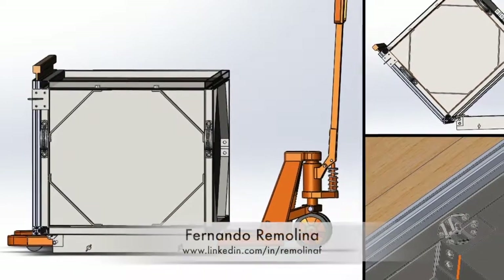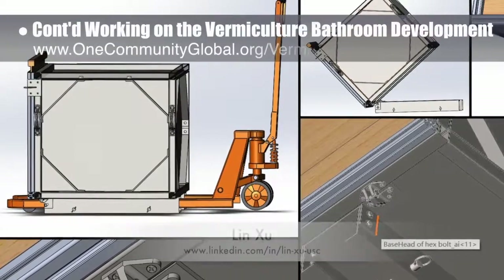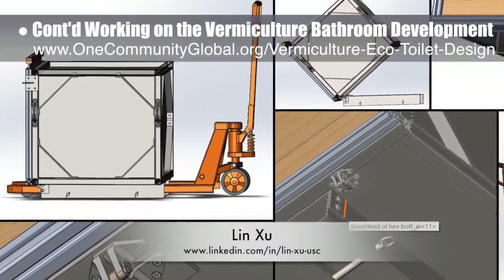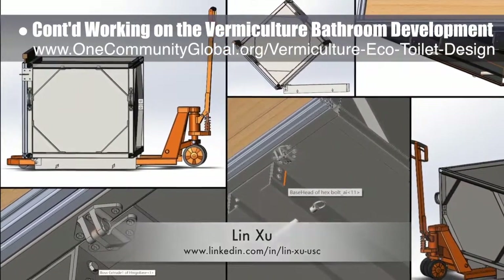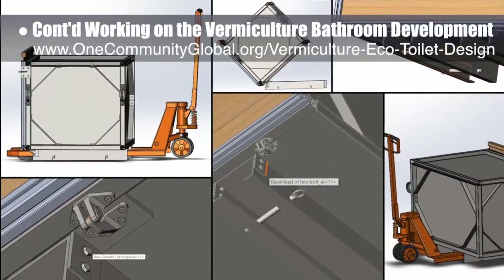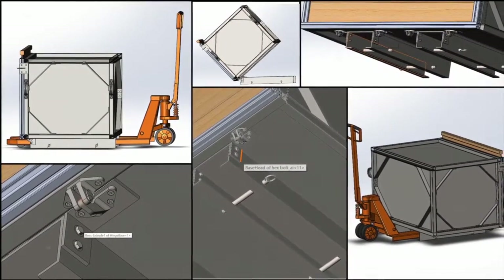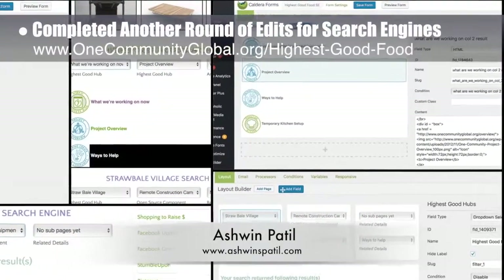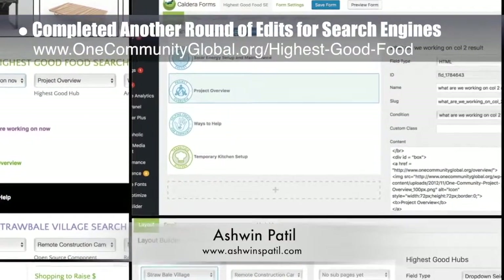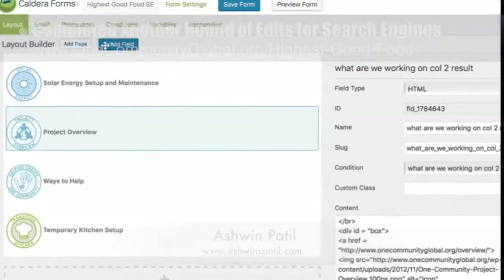Fernando Romolina, industrial engineer specializing in project management, and Lin Tzu, mechanical engineering student, also continued with their 14th week of work on the vermiculture bathroom development. This week's focus was on the pin and hinge systems to secure the emptying chamber to the pallet jack and assist with dumping. And Ashwin Patil, web developer, completed another round of edits and revisions to produce the Strawbale Village Search Engine 2.0 and Highest Good Food Search Engine 4.0.